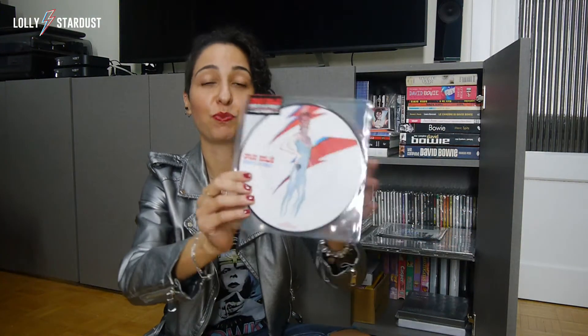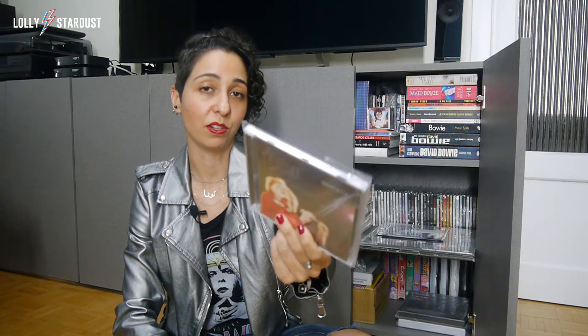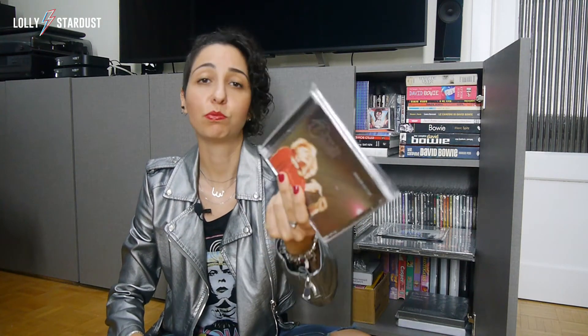This one is sealed, because I don't usually play my picture discs, and sometimes I also don't play my seven-inch singles in general. This one is white vinyl if I'm not mistaken, so I just kept it sealed as is. This one also came out that same year — this is Drive-In Saturday, also sealed and in perfect condition. I was really happy when I got these items.